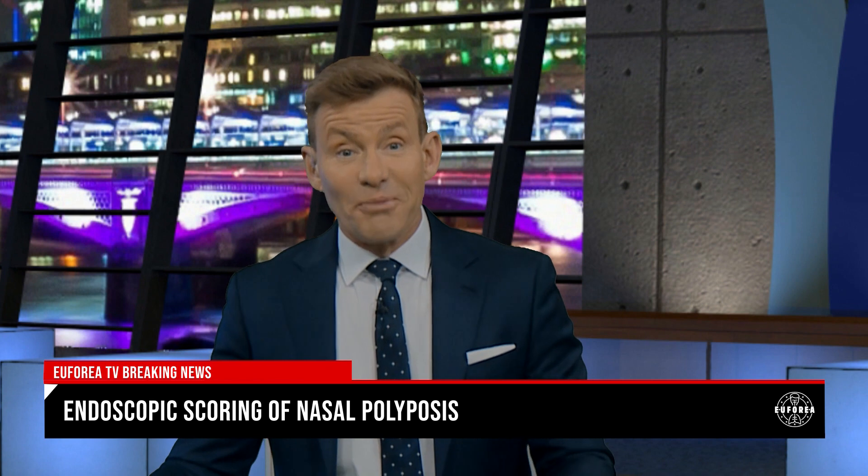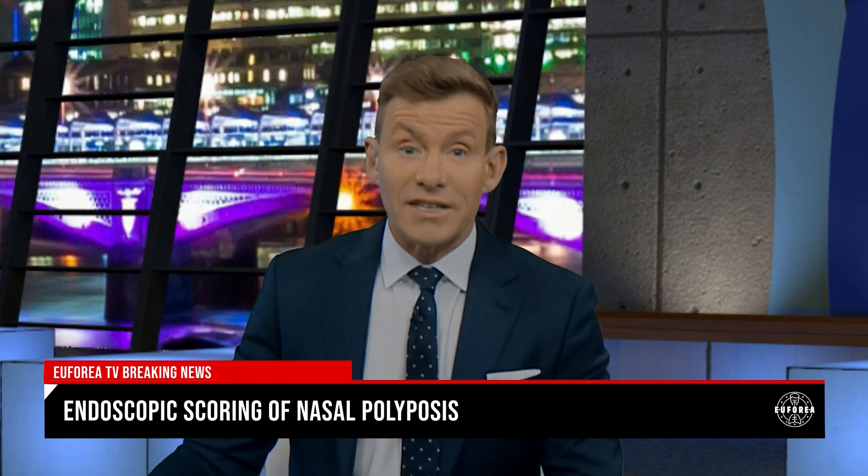Here to tell us more about the new scoring system is Professor Philippe Ghevaert, Professor of Rhinology and Allergology at Ghent University Hospital in Belgium. Philippe, thank you so much for taking the time to talk to me. Shall we start right at the beginning by asking what is a nasal polyp score and why do you need it?